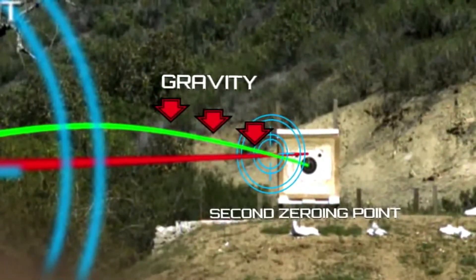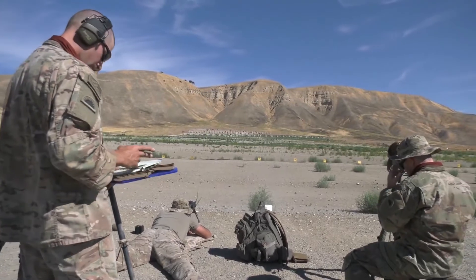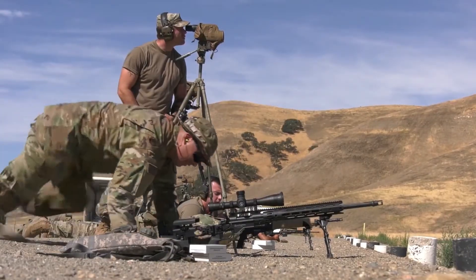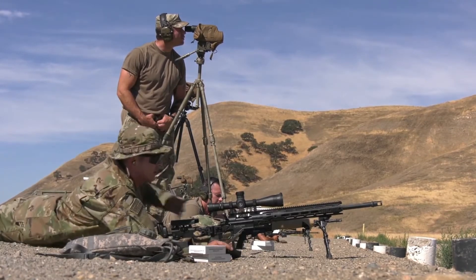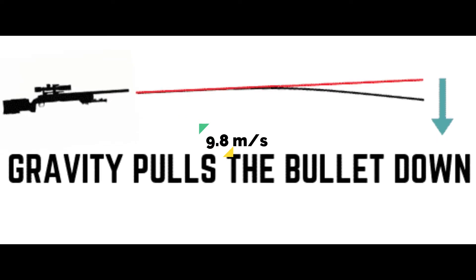The longer the bullet is in the air, the faster and further it will fall, which is why long-range shooting is so challenging — it's difficult to take all factors into consideration at the same time. A bullet will fall at the rate of gravity, which is 9.8 meters per second.